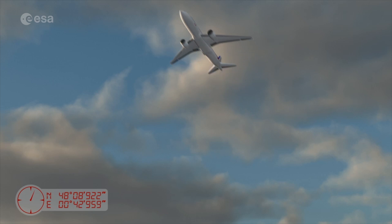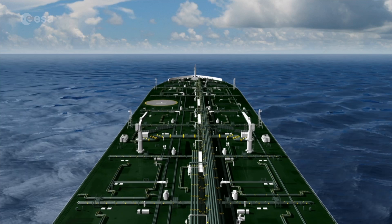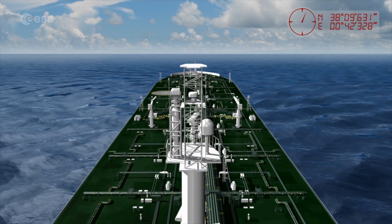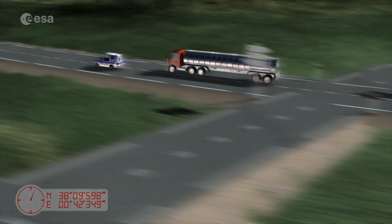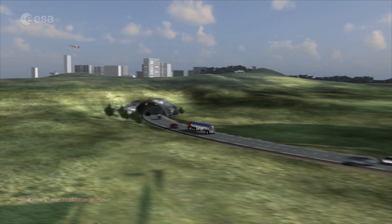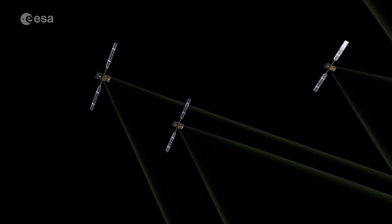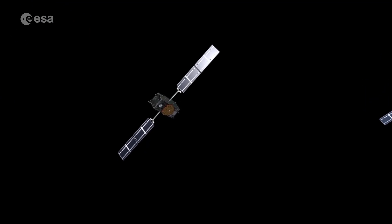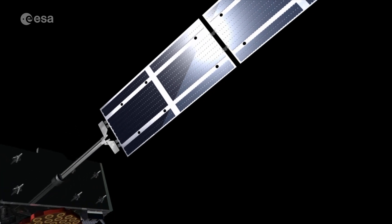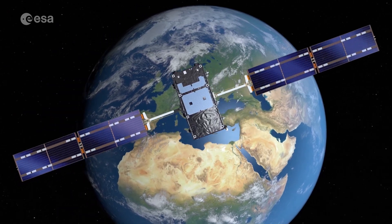Europe's Galileo constellation forms the world's most accurate satellite navigation system, delivering meter-scale accuracy to more than 3.5 billion users all across planet Earth. At the core of the Galileo system is a constellation of satellites in orbit, sufficient in number that enough are visible in the local sky to perform accurate positioning anywhere on Earth. The satellites are each about the size and shape of an old-fashioned phone booth, with main antennas that stay locked onto Earth, continuously transmitting navigation signals.